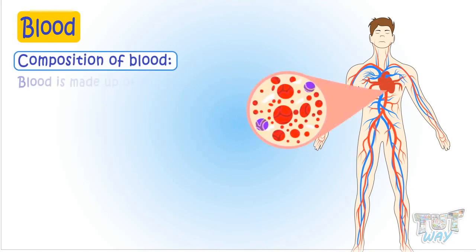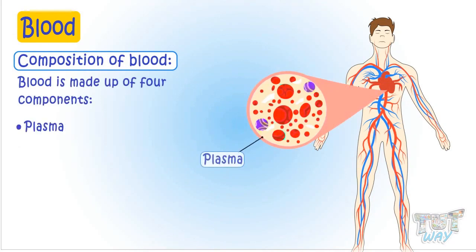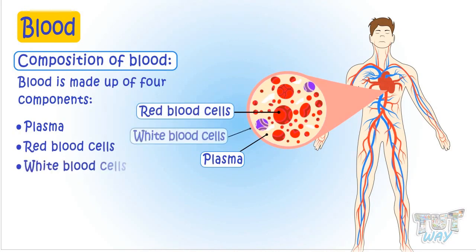Our blood is made up of four components: plasma, red blood cells, white blood cells, and platelets.